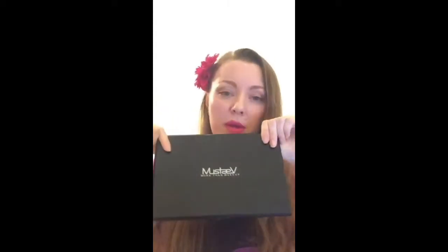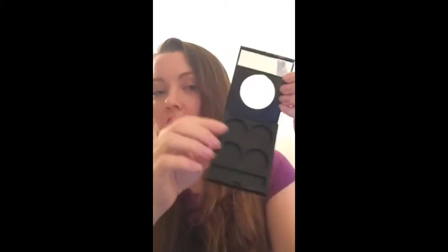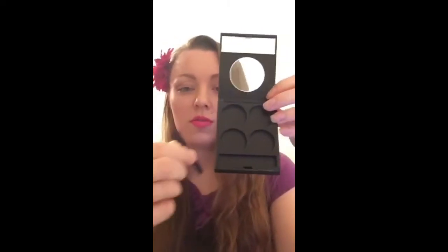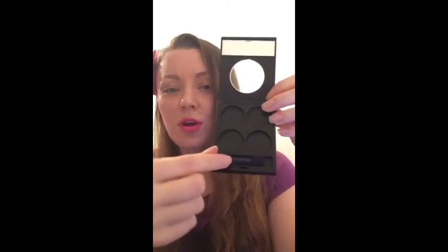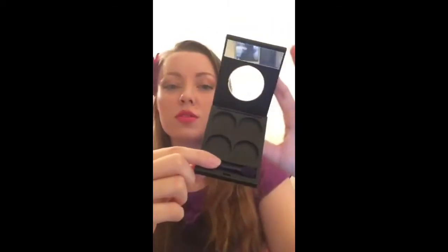Once depotted, you can clip it into any makeup palette — a Z palette, this Mastaev palette when it becomes available, or any palette you prefer. Mastaev also has quad palettes available now on their website. They come with a little mirror and you can insert your single eyeshadows. They also include a duo applicator.